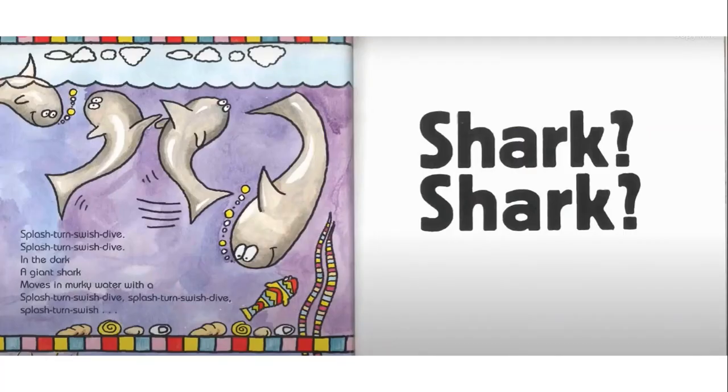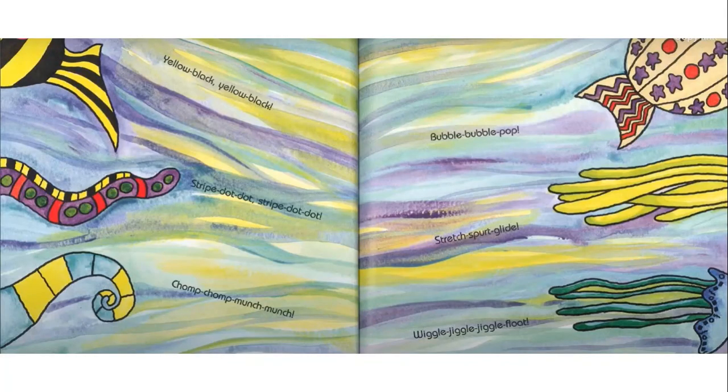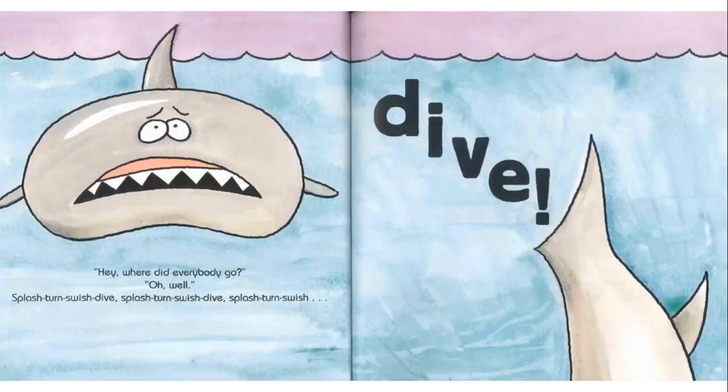Splash, turn, swish, dive. Splash, turn, swish, dive. In the dark a giant shark moves in murky water. Splash, turn, swish, dive. Splash, turn, swish, shark, shark, shark! These are our patterns from earlier today: yellow, black, yellow, black; stripe, dot, dot; chomp, chomp, munch, munch; bubble, bubble, pop; stretch, spurt, glide; wiggle, jiggle, jiggle, float. Hey, where did everybody go? Oh wow! Splash, turn, swish, dive.